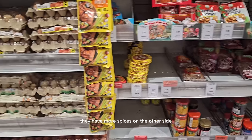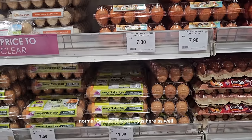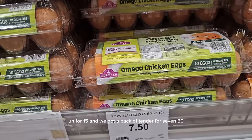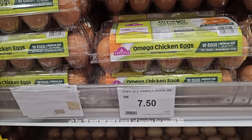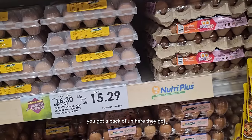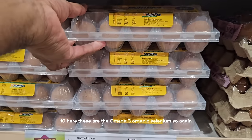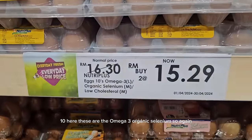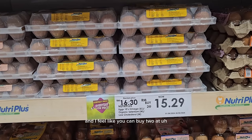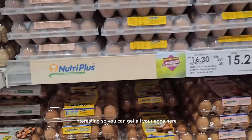They've got eggs here — free-range eggs and normal omega chicken eggs. The prices: 11 ringgits for 15 eggs, and a pack of 10 for about £1.10. They've also got a pack of ten omega-3 organic selenium eggs — just about £2.50 to £2.60. You can even buy two packs at 15.29. So you can get all your eggs here.